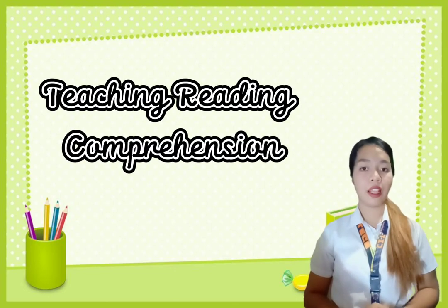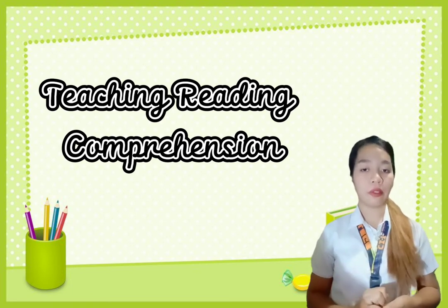Good day everyone. I'm Ninyamore C. Vinaloy from BSN2B, and the assigned topic that I'm going to share with you is all about teaching reading comprehension.